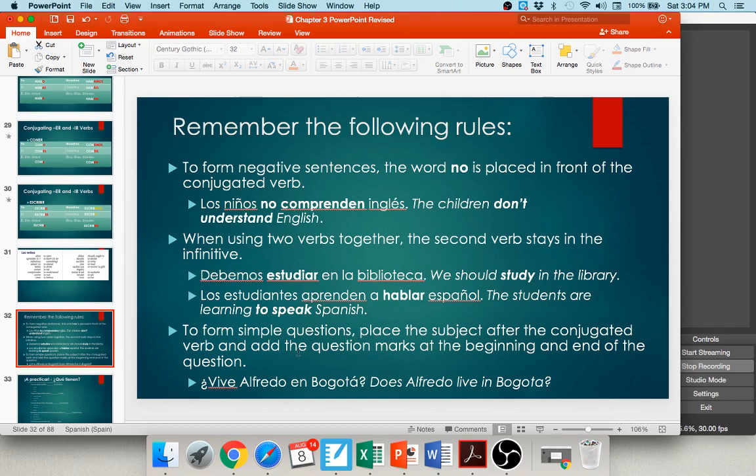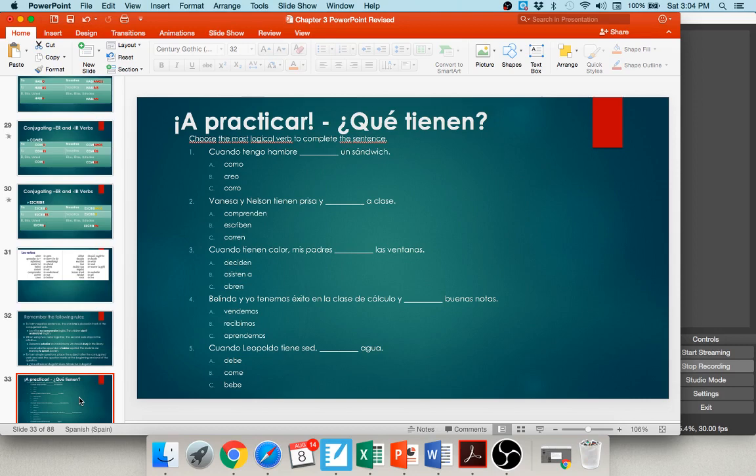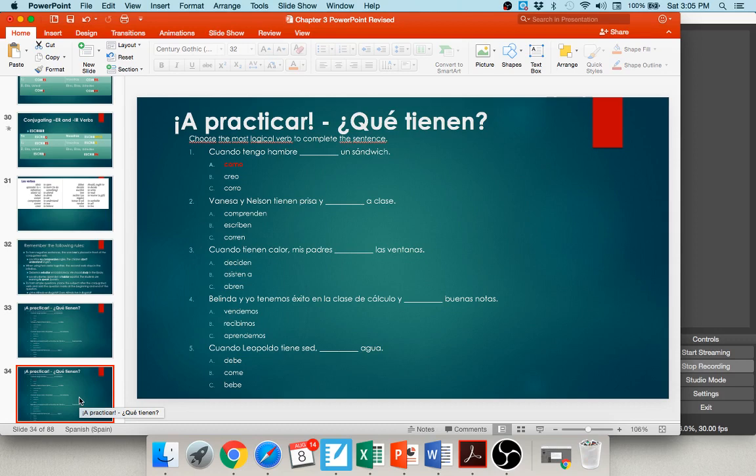Let's practice selecting the most logical and correctly conjugated verb. Number one: cuando tengo hambre, blank un sándwich — como, creo, or corro? I generally eat a sandwich when I'm hungry: como un sándwich. Number two: Vanessa y Nelson tienen prisa y blank a clase — comprenden, escriben, or corren? The best answer is that they run to class: corren a clase.